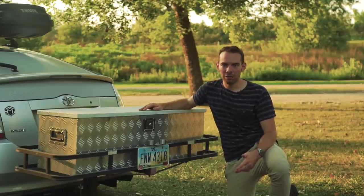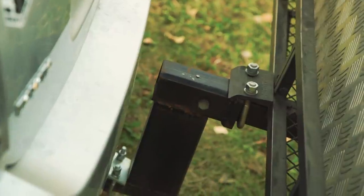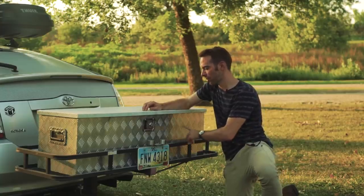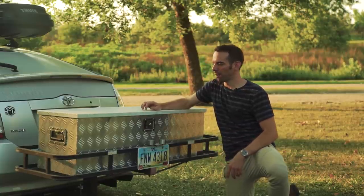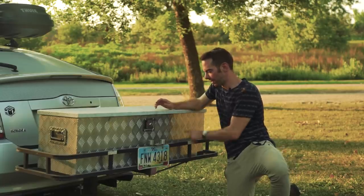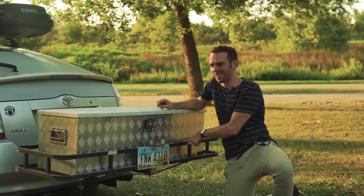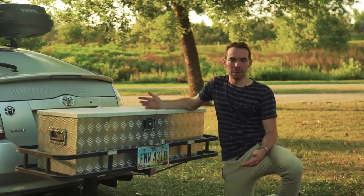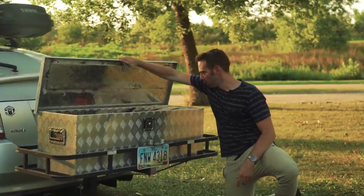I wanted to have storage that I could lock, so I put a standard cargo rack on the hitch and bought one of these roughly 40-inch long locking aluminum tool boxes. This piece and this piece together were probably under $250, and I just bolted it on — now it's basically my wardrobe, full of clothes and tax documents.